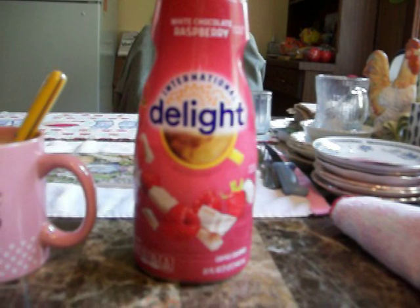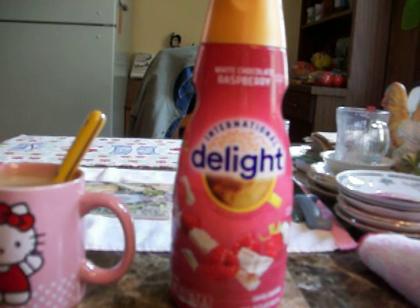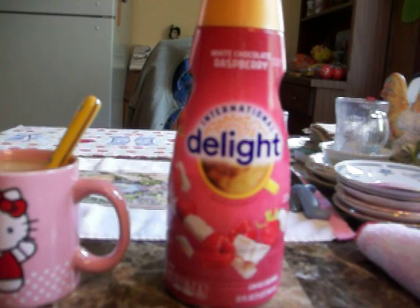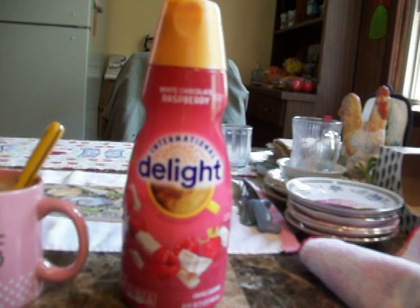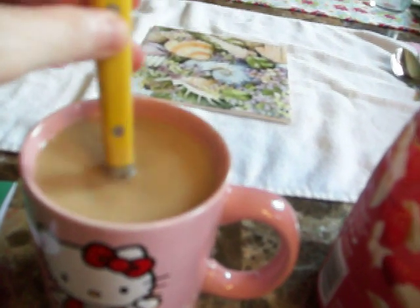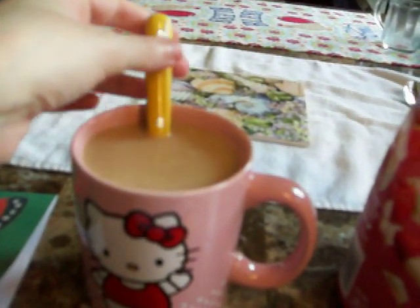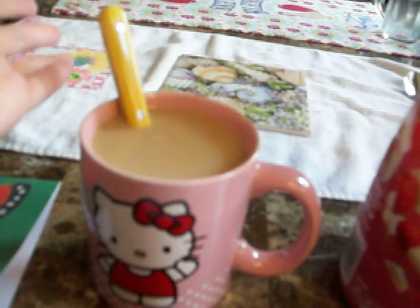This is what the bottle looks like. It has white chocolate and raspberry on there and it's by International Delight. It's pretty good, Tony. If you like raspberries, you'll like this - it has a strong raspberry flavor. The raspberry is more overpowering than the white chocolate by far. I like raspberries but I don't love them, so I like it but I don't love it. If you really love raspberries, you'll like it even more than me. It also has a strong raspberry scent to it - it smells a lot like raspberries.